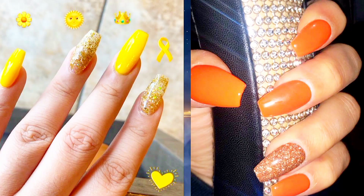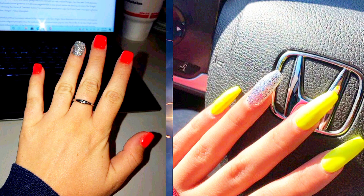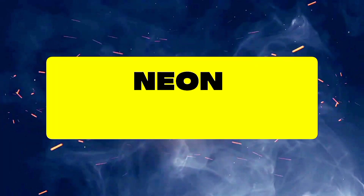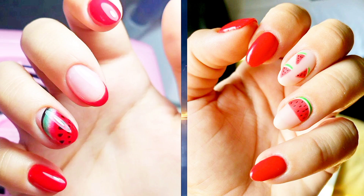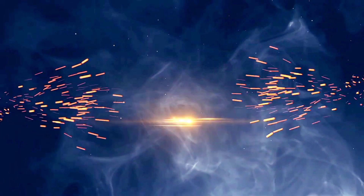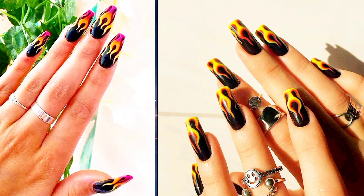Fourteen: Neon Glitter — amp up the sparkle with neon glitter nails. Whether it's a full glitter manicure or just a touch of sparkle, these nails are sure to dazzle. Fifteen: Neon Watermelon — get fruity with neon watermelon nails. Bright green bases with pink accents make for a sweet and summery manicure.